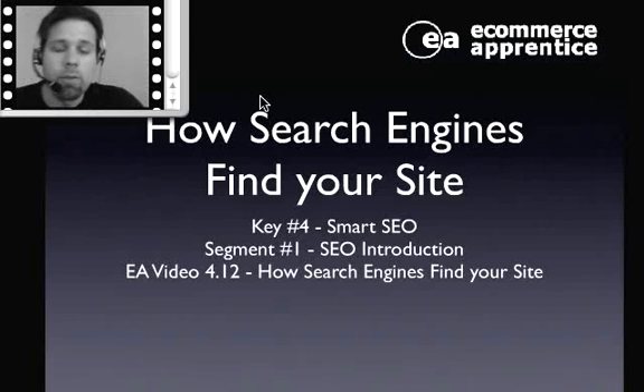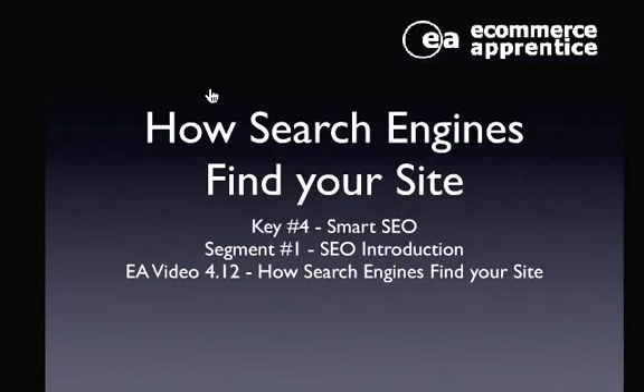The first thing that's important to understand is how search engines find your website. A lot of times people get a website up and then they go to Google and it's not there, and they panic and try to figure out how in the world do I get Google to find my site. This is one of the most basic things you need to understand about the way that all the search engines work, and we're going to show you exactly how that works.